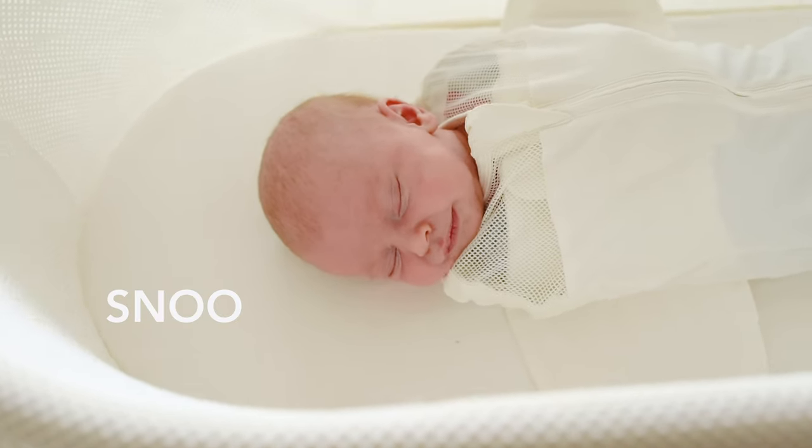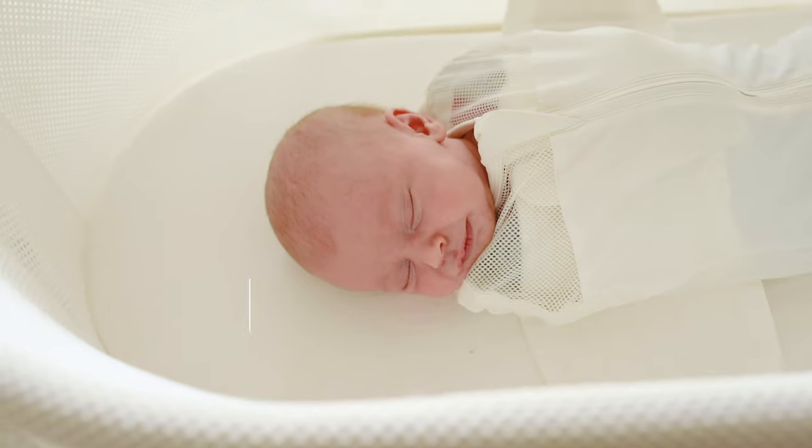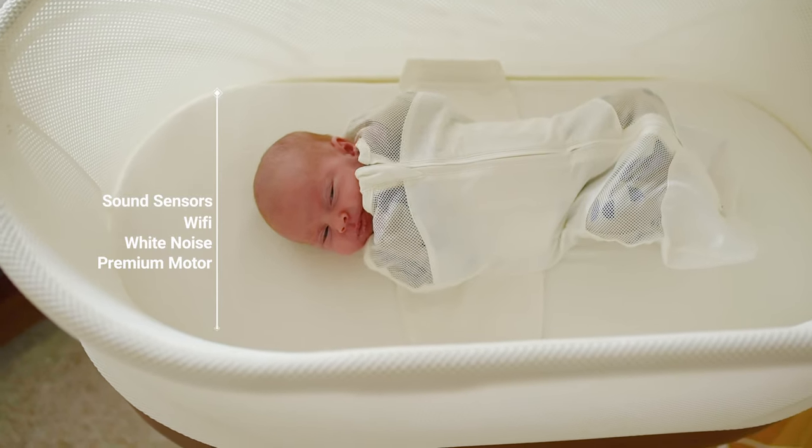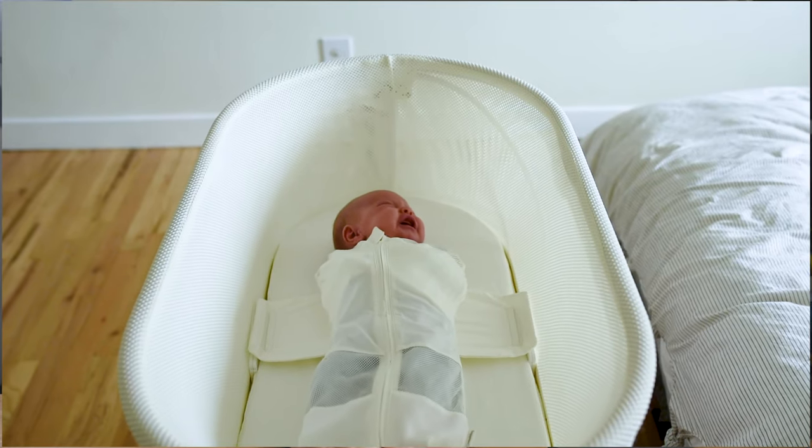Starting with everyone's favorite robotic bassinet, the Snoo. If you don't know what the Snoo is, then you've most likely been living under quarantine for the last four months. The Snoo is a responsive baby bassinet that boosts a baby's sleep by combining gentle rocking with soothing white noise and snug, safe swaddling. Gives a gentle jiggle to your baby and a not-so-gentle jiggle to your wallet.